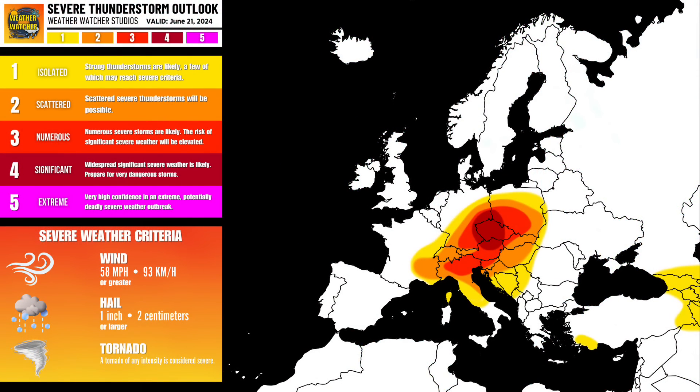For tomorrow, I have placed my first ever level 4 risk over Czechia, northern Austria, and small portions of Germany and Poland, surrounded by a large level 3 risk. The reason for this very aggressive outlook is because of a somewhat rare environment shaping up, featuring extreme instability across that portion of Europe. A level 4 risk means that widespread significant severe weather is likely — high-end thunderstorms capable of all hazards, including tornadoes, large hail, and damaging wind. I personally think that the greatest risk will be very large to potentially giant hailstones exceeding 5 centimeters in diameter, with the risk of tornadoes and severe wind gusts also present.